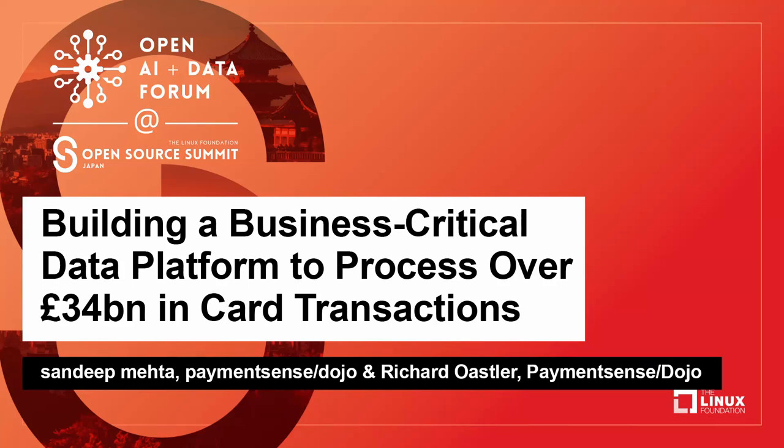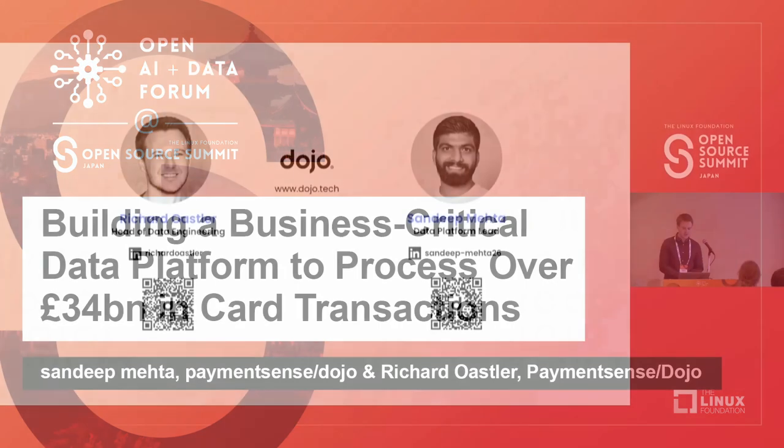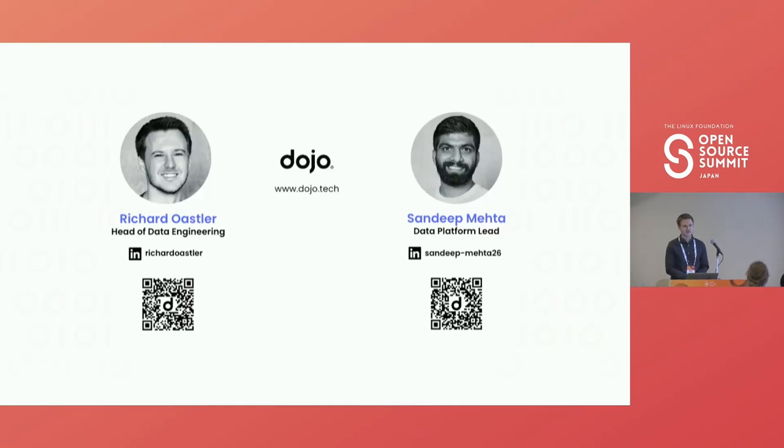Thanks everyone for coming. I'm Rich Dosa, the head of data engineering at Dojo. I'm responsible for setting the technical and strategic direction of how we process and manage data at scale. I'm Sandeep, data platform engineering lead, responsible for architecting and executing data mesh architecture by building self-serve data platforms at Dojo.